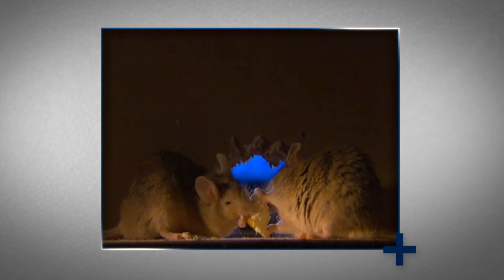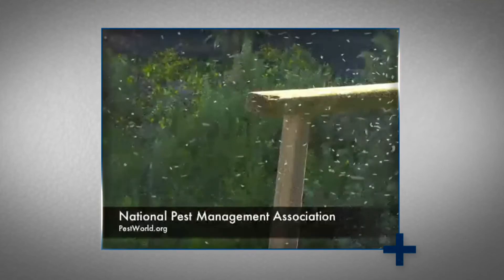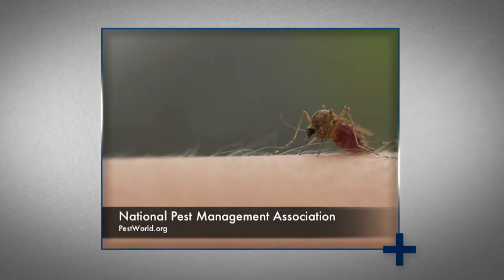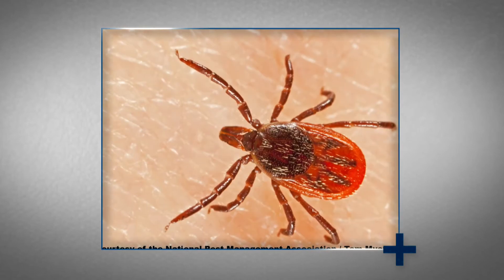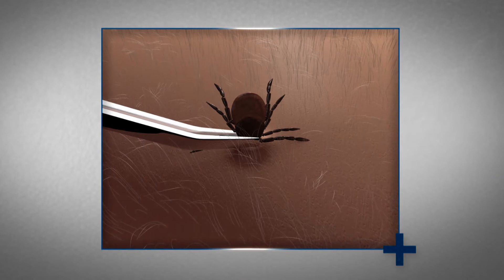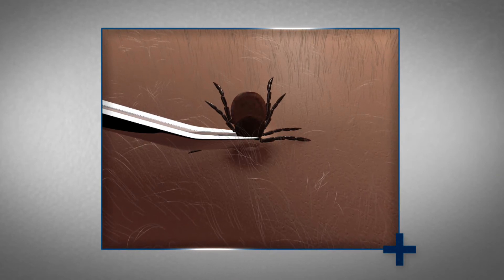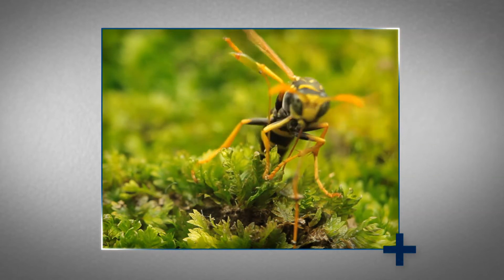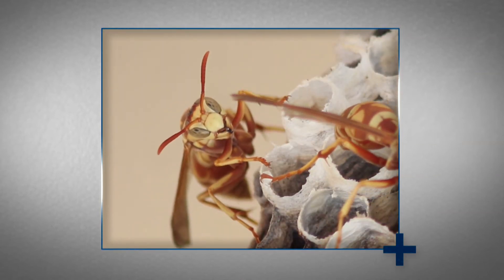Rodents, on the other hand, can contaminate food and spread Salmonella. Mosquitoes are the vector for West Nile virus, which has infected more than 30,000 Americans since 1999. Ticks spread Lyme disease, a dangerous bacterial infection that can affect the joints, the heart, and the central nervous system. And stinging insects send more than 500,000 people to the emergency room every year.